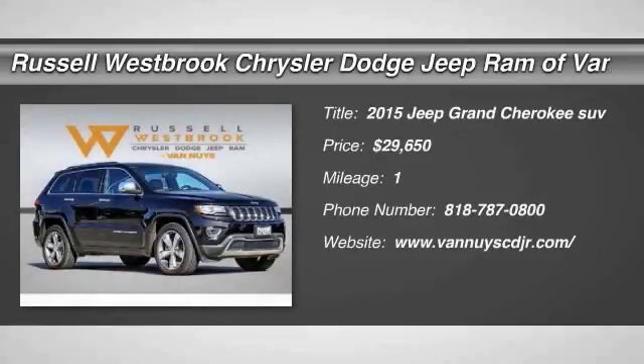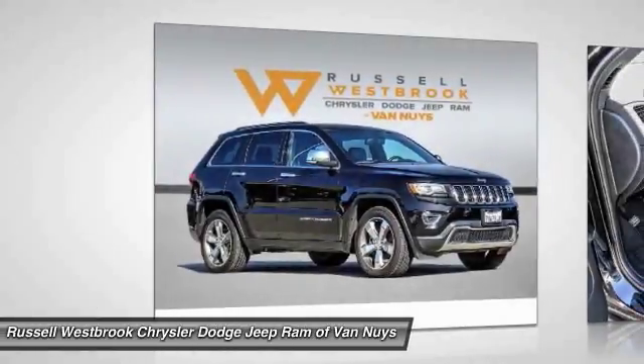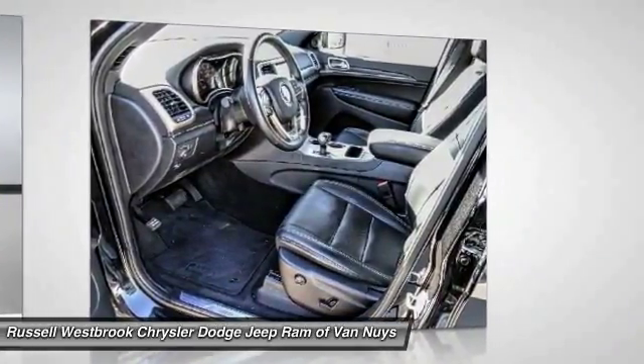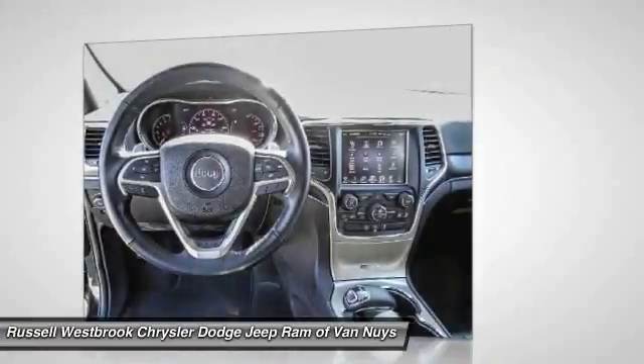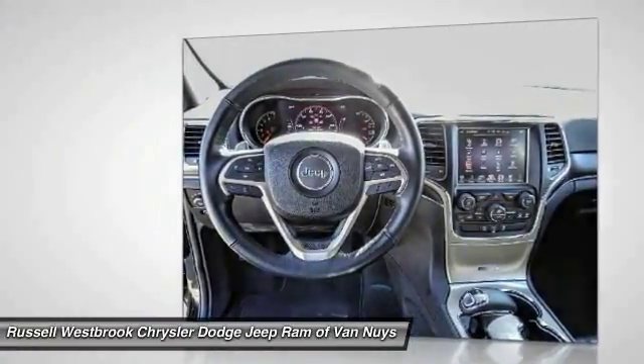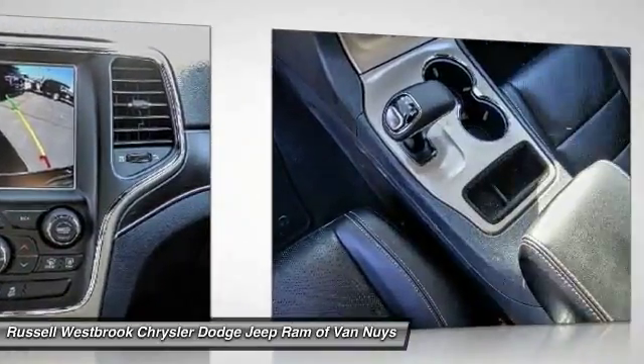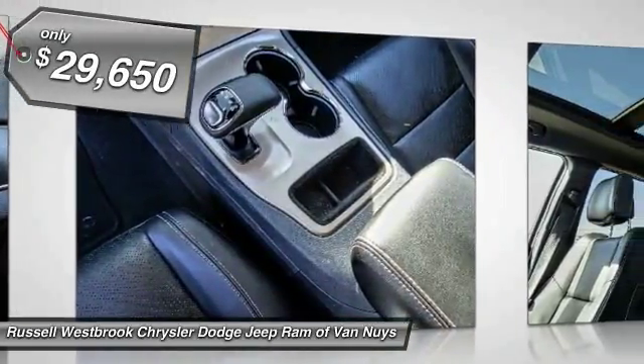We are pleased to show you the 2015 Grand Cherokee. The Jeep Grand Cherokee offers superior off-road capability, comparable to that of the upscale Land Rover LR3. This makes the Grand Cherokee a fine choice for families who venture off-road or vacation in the mountains or other remote areas, and is priced below $30,000.